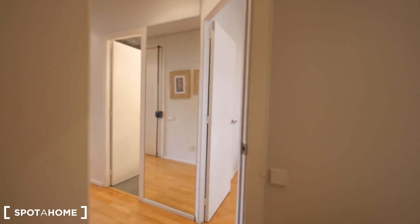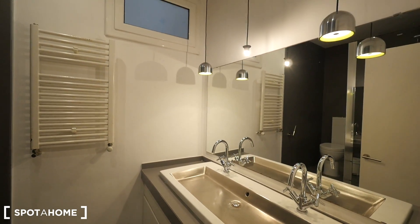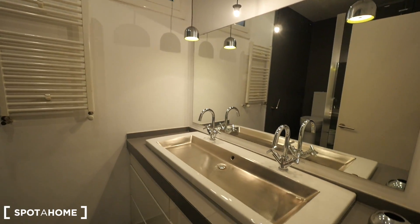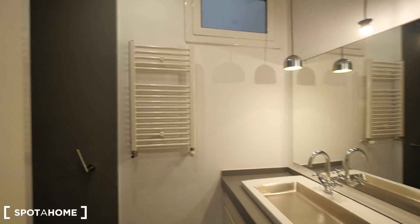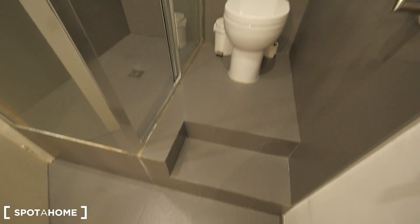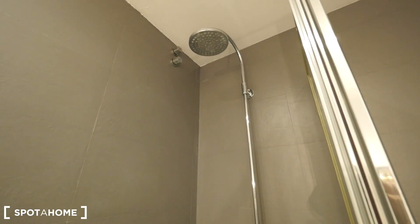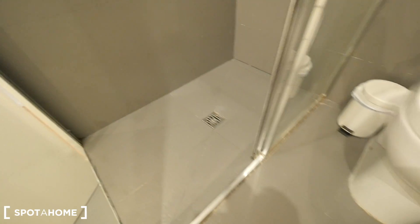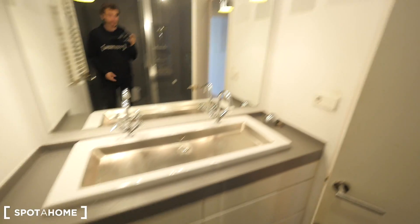And the bathroom. It has two sinks in the same sink unit. With the lights — the one in the middle is a bit different. Some drawers where they put all the bathroom stuff. The window, the heater, the towels. And we have two steps — be careful, just two steps — to go to the toilet and to the shower.